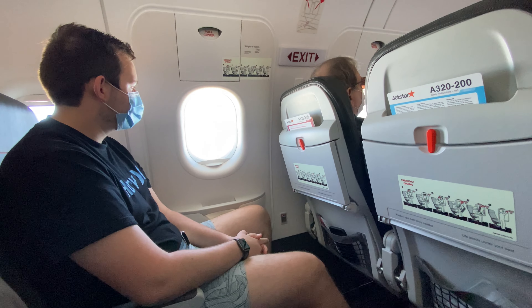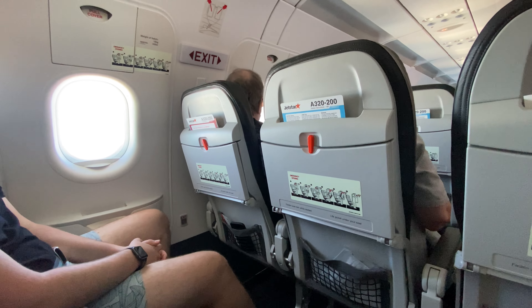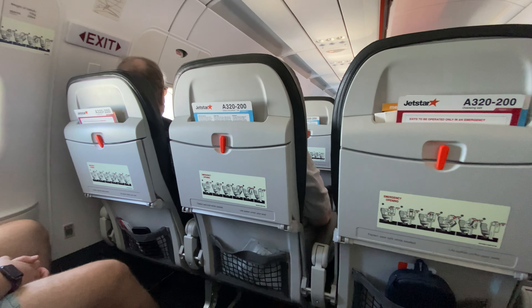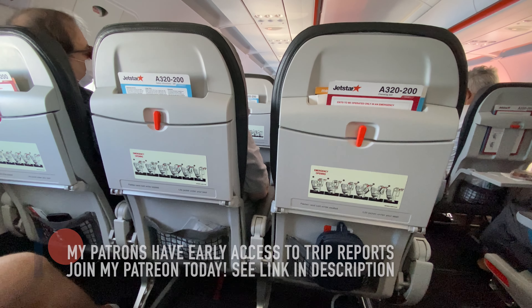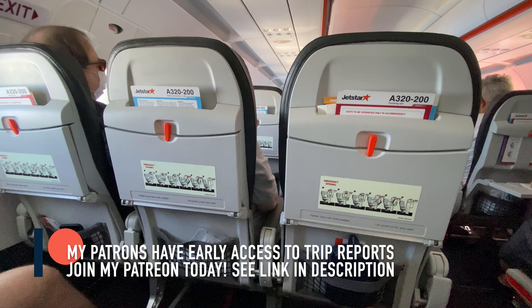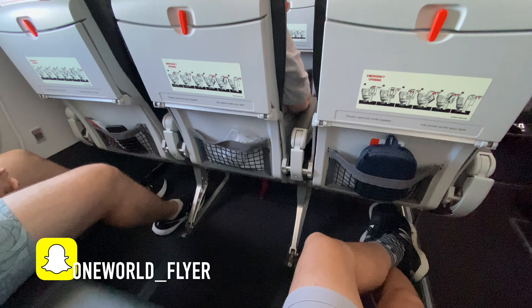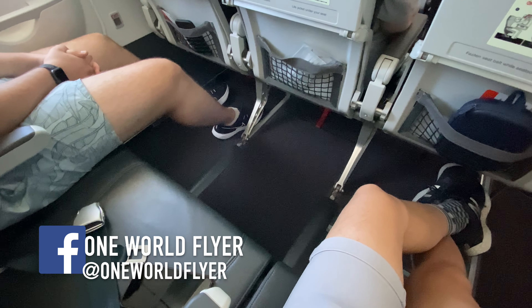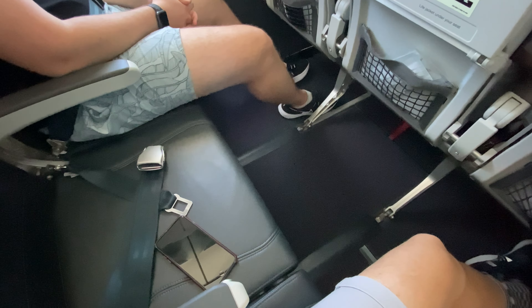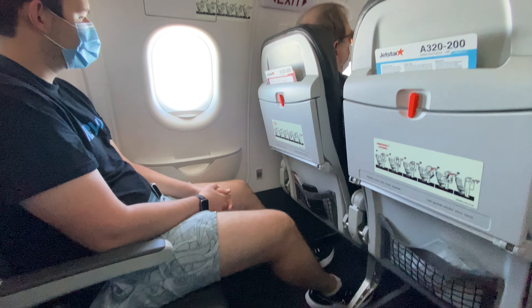Welcome aboard Jetstar 935 to Brisbane. We are now 70 kilometers to the south of Cairns — you should be enjoying the views of the Great Barrier Reef on the left side of the aircraft. We're through 20,000 feet, climbing up to 35,000 feet. We're expecting a smooth flight so the seatbelt sign has been switched off. Our flight plan will take us along the Barrier Reef towards Townsville, then inland past Bowen, Mackay, and Rockhampton before descending into Brisbane. We're expecting to land on time at 4:40. Weather in Brisbane: some showers forecast later this afternoon, scattered cloud, winds from the northeast, and temperatures of 29 degrees.